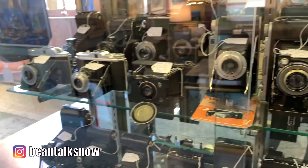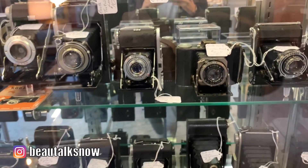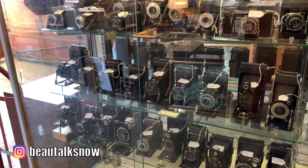One of the booths had a large selection of vintage cameras for sale. I thought they were so cool and they were actually pretty inexpensive — most were around $30 to $50 a piece. I can't guarantee they actually worked for that price, but for a decorative object it could definitely spruce up any space.